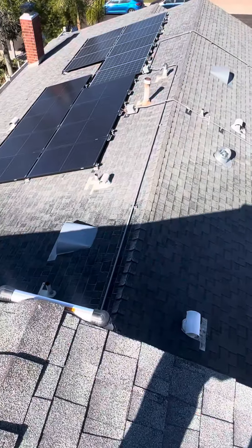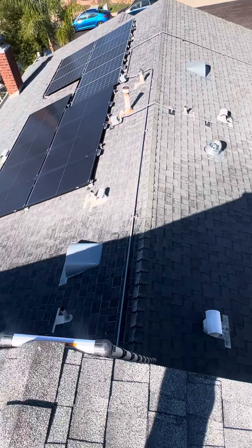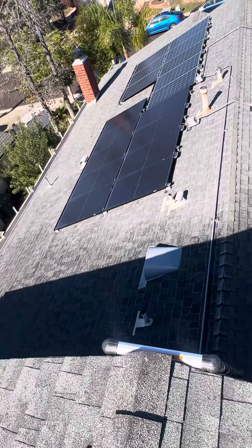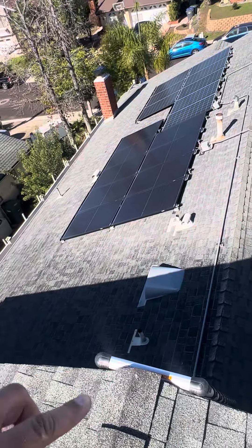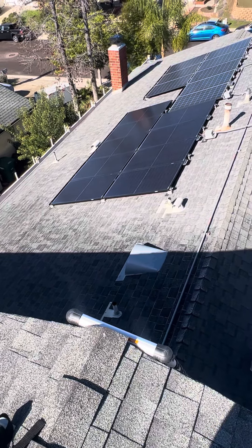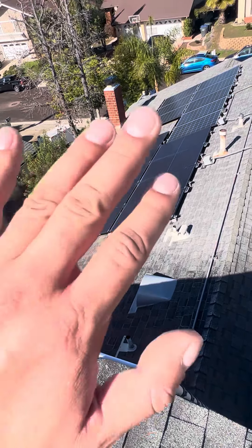The north-facing side isn't as bad. So potentially, if you wanted to, we could just re-roof the south-facing side and then do the north-facing side later. This south side is the priority. Option one would be to address this side — we'd take off the solar panels, put new waterproofing underlayment, all new metal flashings, drip edge, and tear off all the shingles. Then we would put the solar panels back. That's the priority — this side.